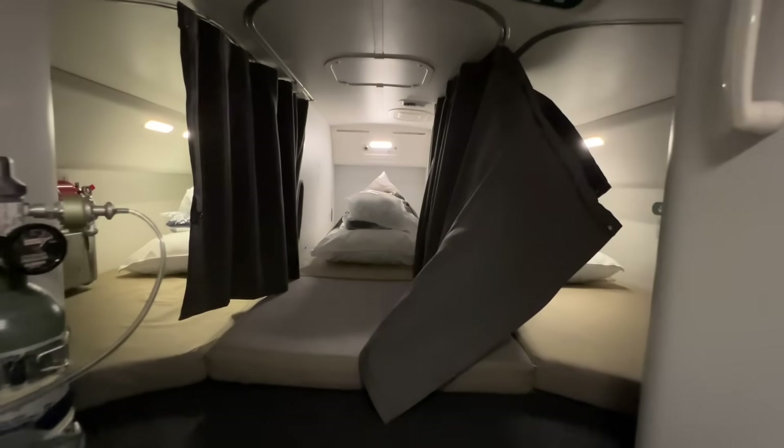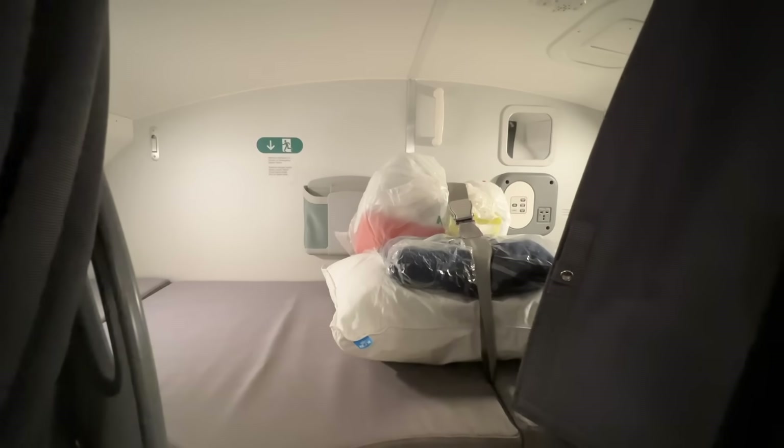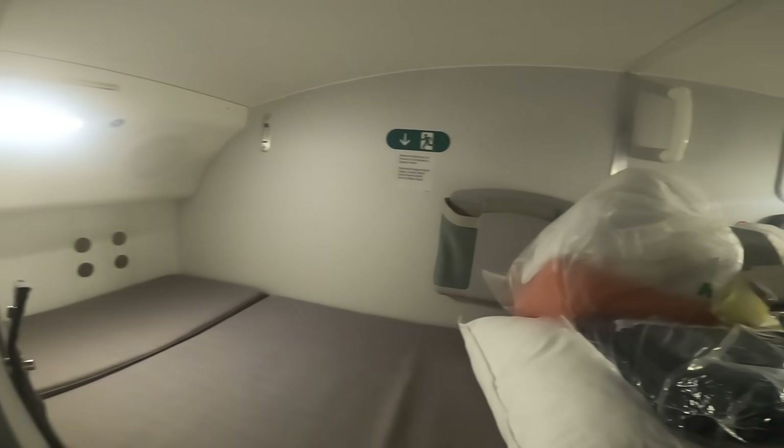Equally as steep to get up to, though much better lit, is the main crew rest area with a total of six single beds. Each seems to have a reading light, charging point, and privacy curtain. Whilst I can't imagine it's the comfiest of sleeps between shifts, it's certainly better than a blocked economy seat, which is what some airlines offer their crew on such flights.